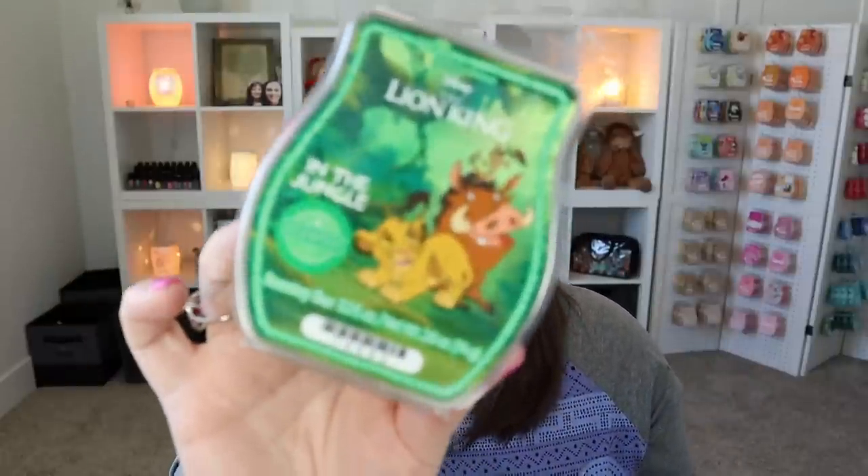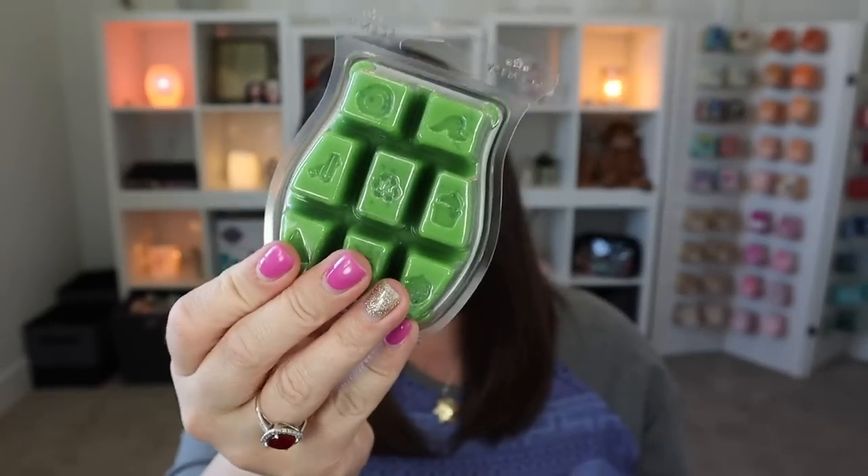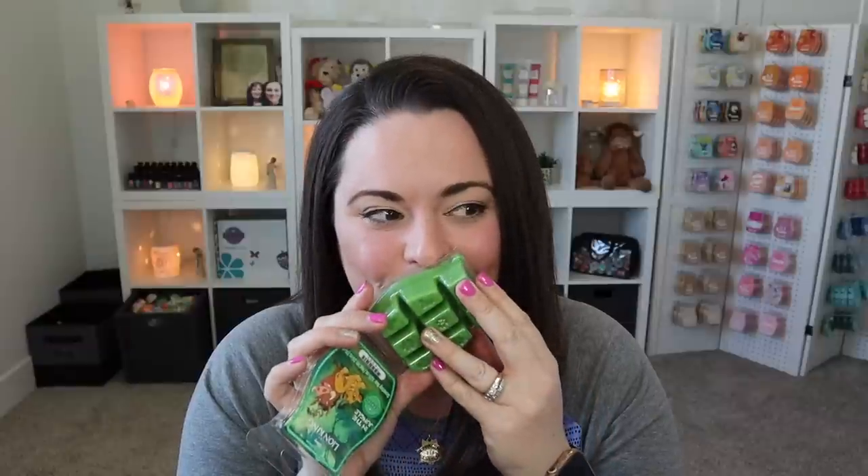The other five bars in my bundle are the new fragrance for the Lion King collection, called In the Jungle. It is a beautiful green wax and this is my very first time smelling it, so let's first sniff it together. Oh yeah, that's really nice. It's clean, and I feel like there's a melon — it's almost like a cucumber melon kind of scent.